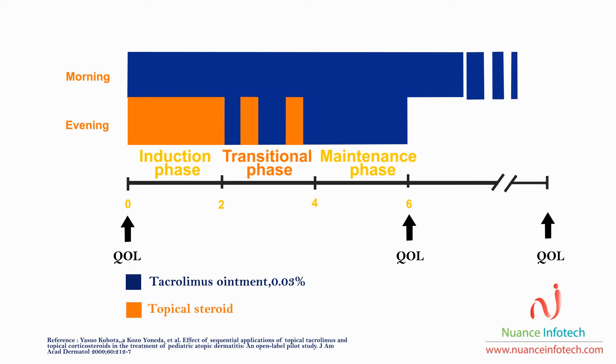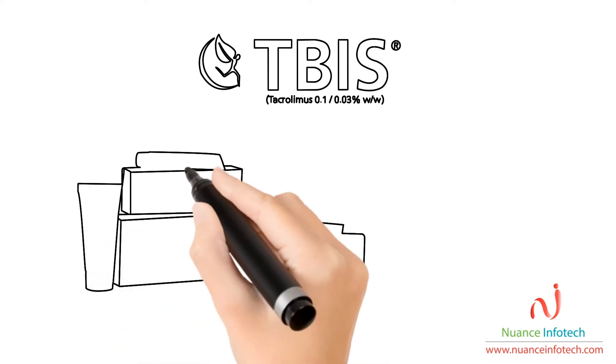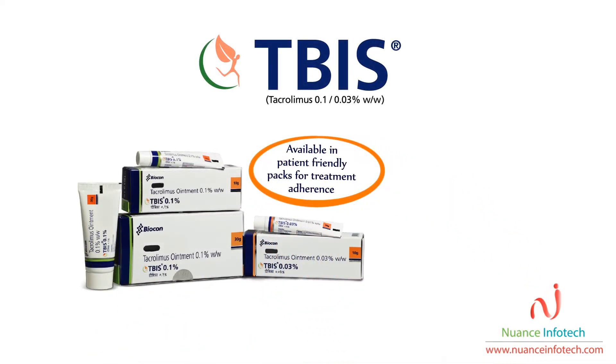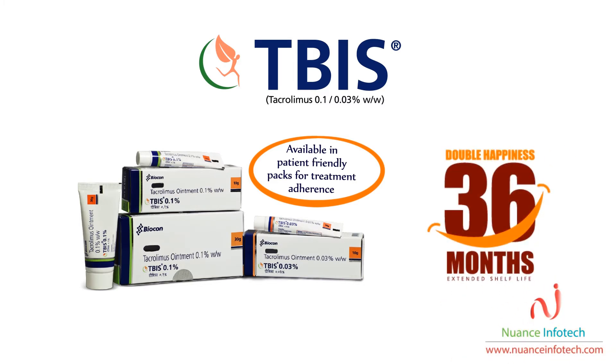Hence, limit steroid use with the sequential application of TIBIS with steroids. Prescribe the best quality tacrolimus — TIBIS — now available with an extended shelf life of 36 months.